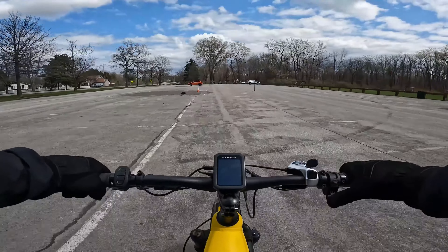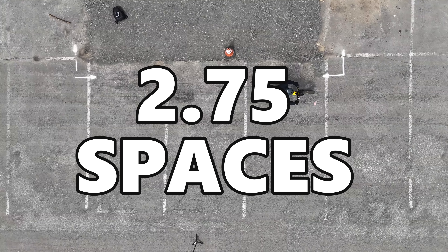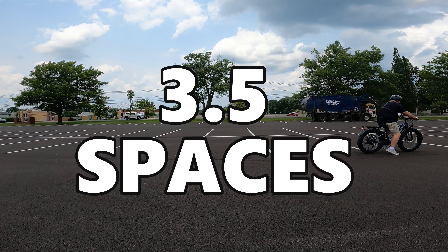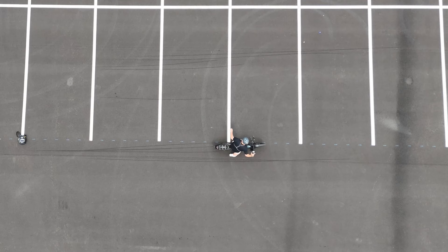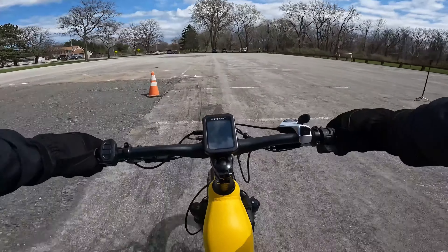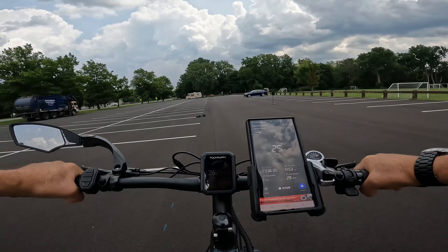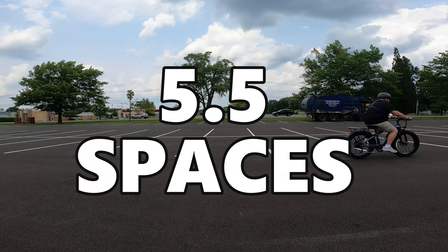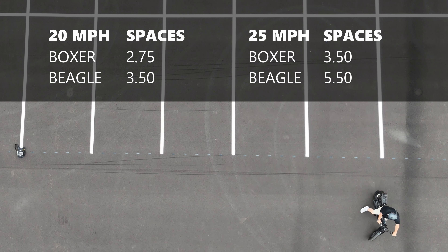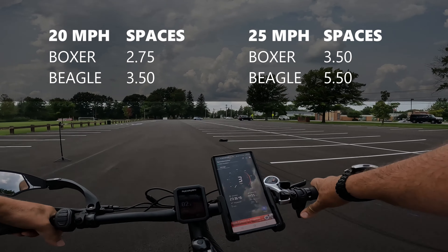In our 20 mile per hour brake test, the Boxer stopped in two and three quarters of a parking space while the Beagle stopped in three and a half parking spaces. In our 25 mile per hour test, the Boxer stopped in three and a half parking spaces and the Beagle stopped in five and a half parking spaces. That's a pretty significant difference between mechanical and hydraulic disc brakes.